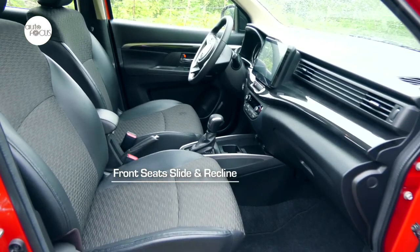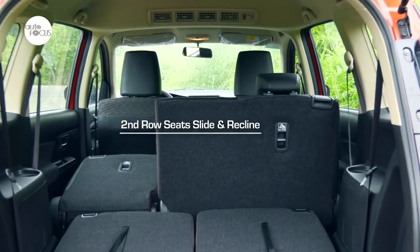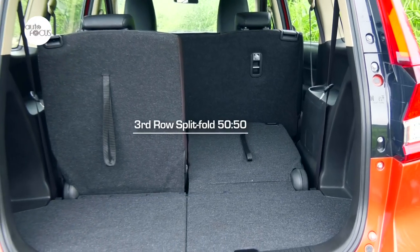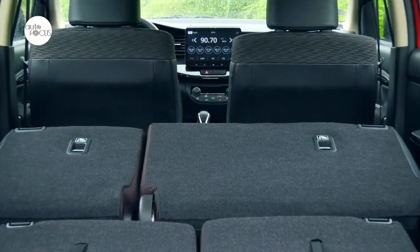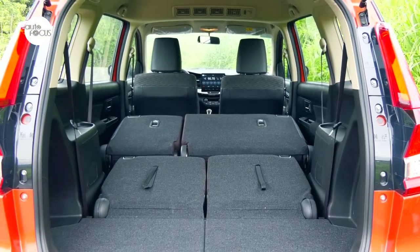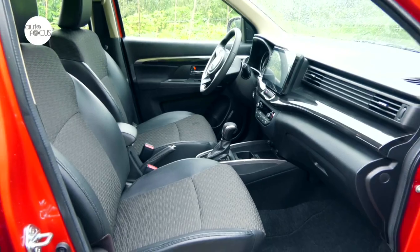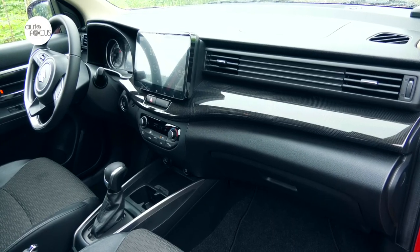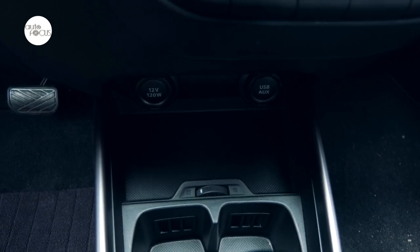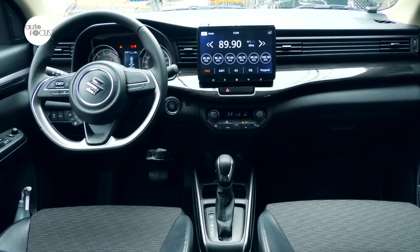It can sit seven adults comfortably on all three rows. The front seats slide and recline, with the driver benefiting from a height adjuster. Second row seats also slide and recline, split fold 60-40. The third row splits fold 50-50, with seat backs that fold flat to a nearly even surface for added cargo space. The XL7 GLX also features cool interior details like ventilated cup holders beneath the center console, smartphone holders, and auxiliary and USB portals on the center console.